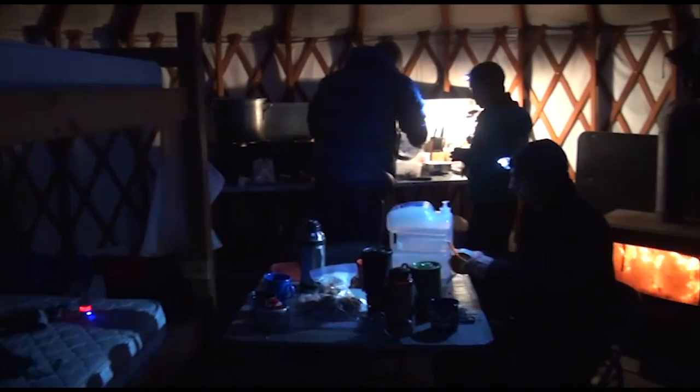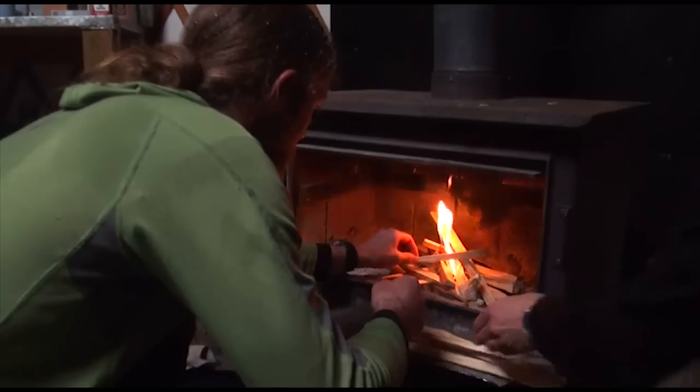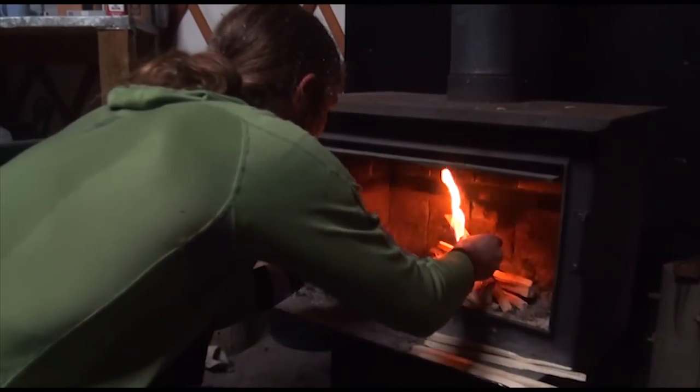There are four bunk beds, so the yurt will sleep eight. The wood-burning stove inside is real nice and cozy, so you can stay real warm here.